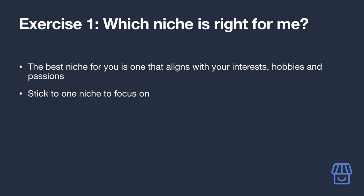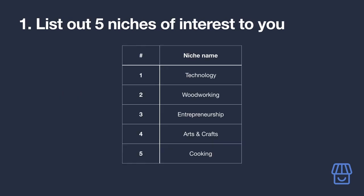If you're a gadget nerd and always across the latest in tech, you might consider tech gadgets as your niche. It's best to pick just one niche to focus on rather than multiple, so you can invest all your time getting to know it really well and make solid purchasing recommendations your audience will find genuinely helpful. Build up a list of up to five niches you might be interested in — there's a template linked in the description.